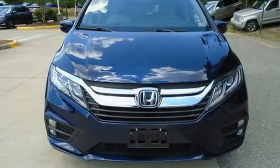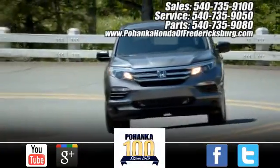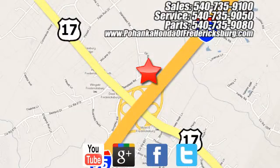Every Honda is designed with the driver in mind. Experience it for yourself today. Pohanka Honda of Fredericksburg is a great place to buy a car, conveniently located at 60 South Gateway Drive in Fredericksburg.